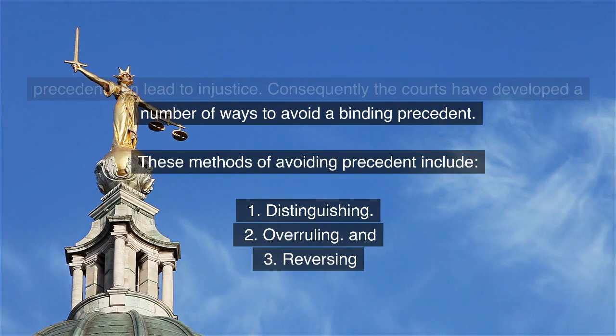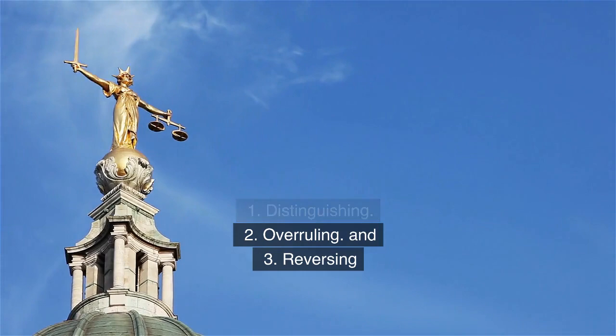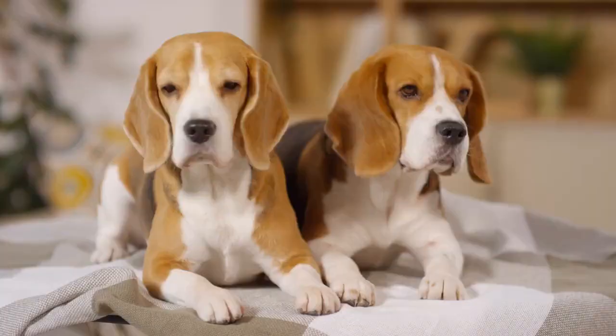These methods of avoiding precedent include: 1. Distinguishing, 2. Overruling, and 3. Reversing.